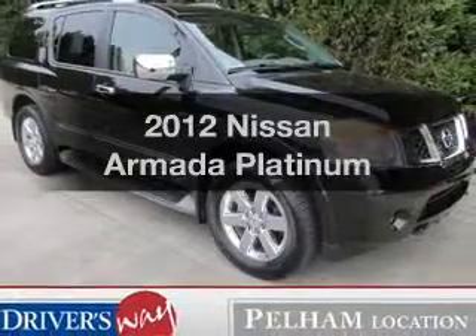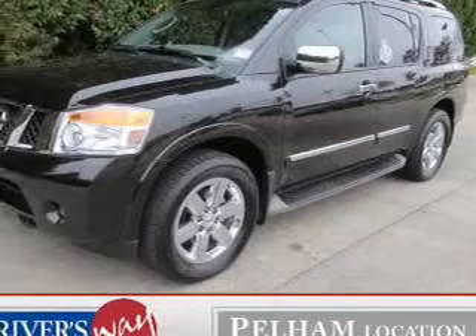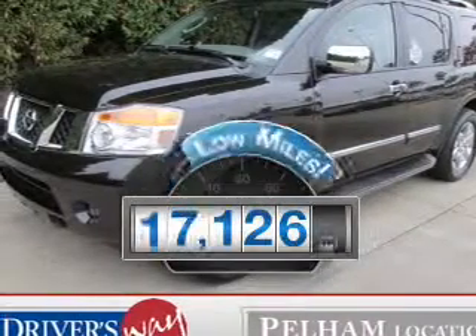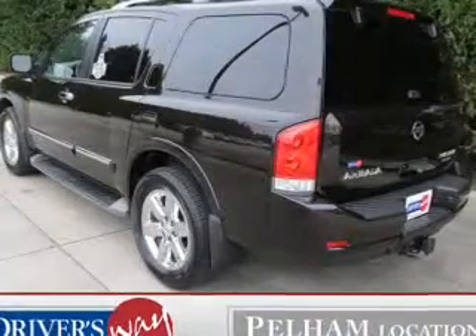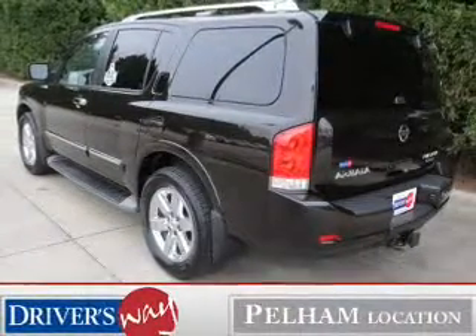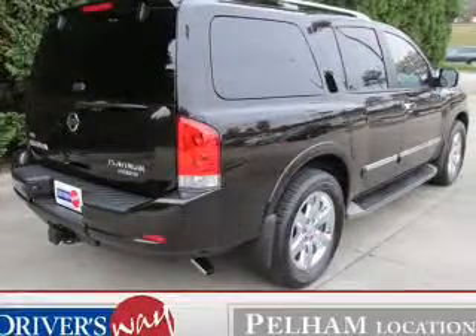Introducing the 2012 Nissan Armada. If you're looking for an automobile with great attributes, look no further. Get more for your money with this vehicle that features low mileage and dependability. The powertrain includes rear-wheel drive with a powerful 8-cylinder engine that responds smoothly to its 5-speed automatic transmission.